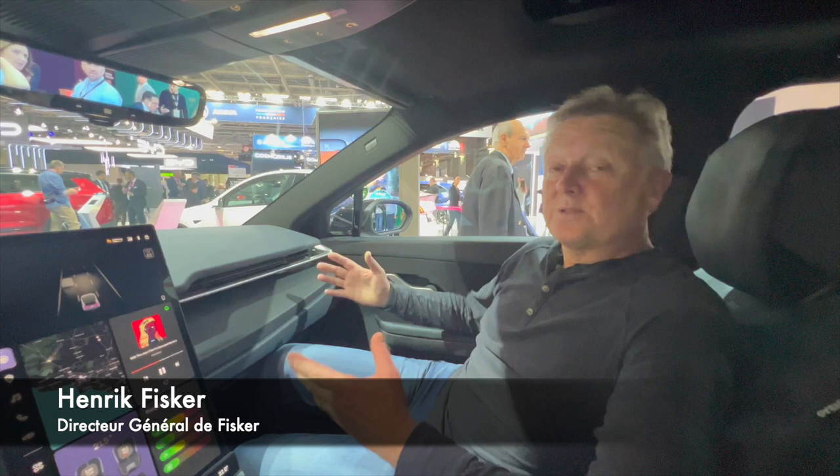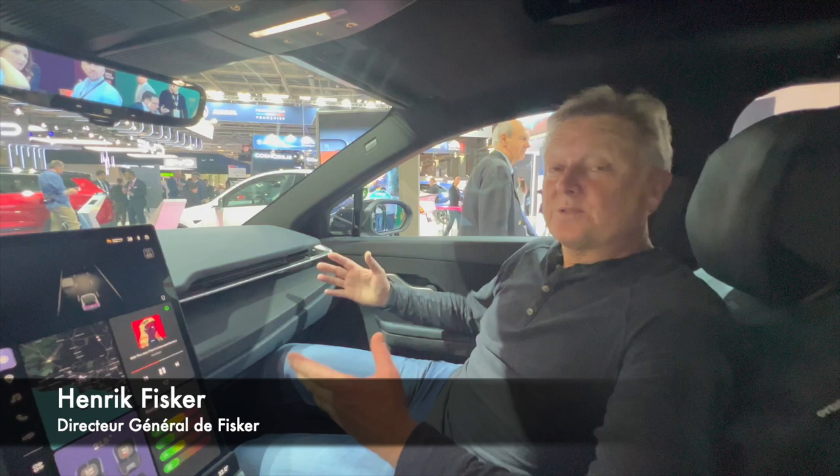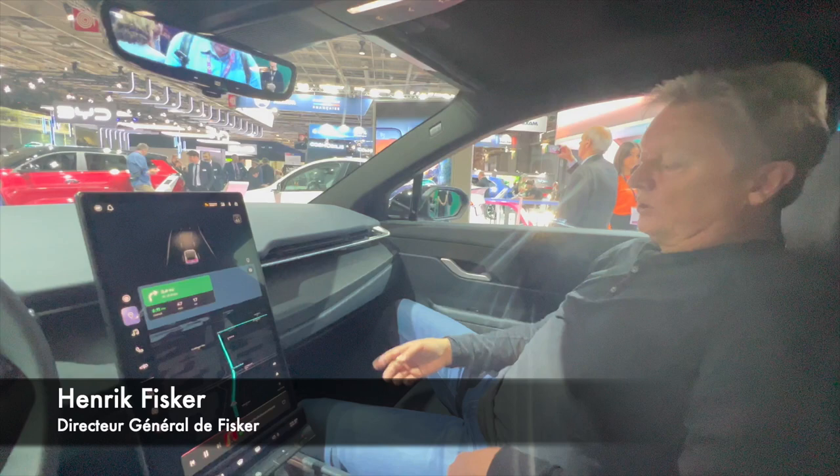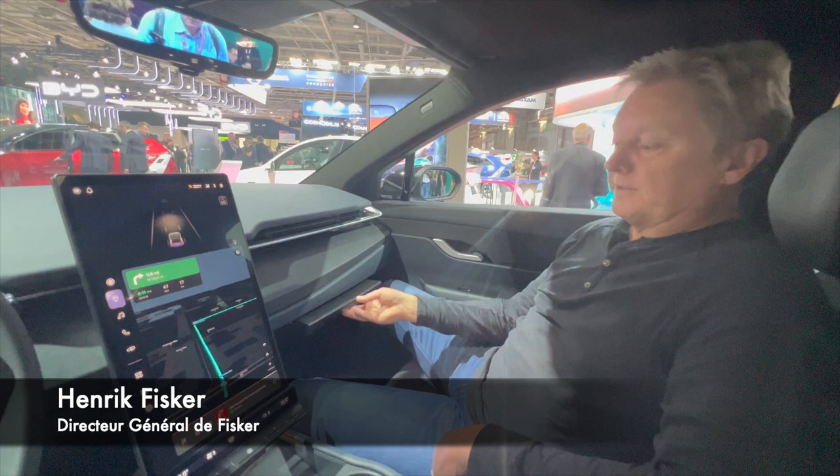We also try to create some unique things in this vehicle that haven't been done before. For example, we've got a solar roof up here that gives you up to 3,000 kilometers of range a year, and instead of your normal boring glove compartment, you have a nice tray here that you can use.